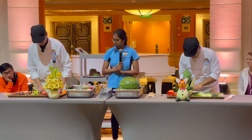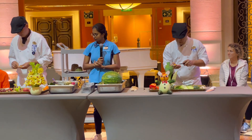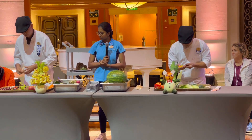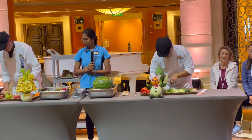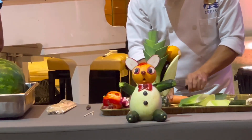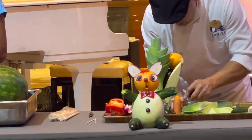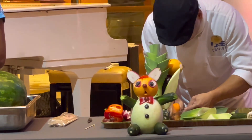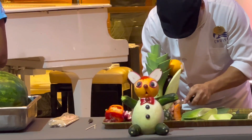As you know guys, Filipinos are very creative. There are many fruits and vegetable carvings in the buffet area, at Pilipino daw ang gumawa ng mga yun. Ayan guys, gumamit siya ng red bell pepper, at saka nagcarve siya ng carrots. Tingnan natin mamaya kung ano ang magawa niya dyan.